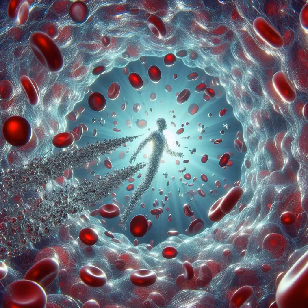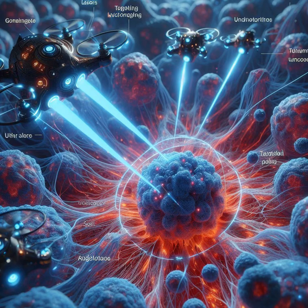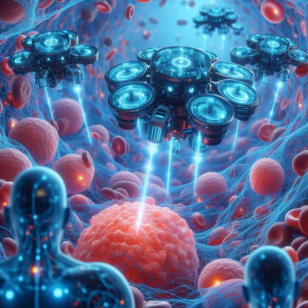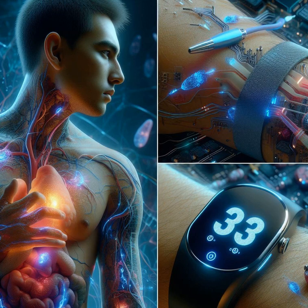Nanotechnology isn't just about adding some sparkle to our gadgets — it's playing doctor too. Targeted drug delivery? Nanoparticles are on it, sneaking past our immune system to deliver meds right where they're needed, zapping tumours without disturbing healthy cells. From plasters that change colour when an infection is detected to sensors that monitor glucose levels without a prick, tiny tech is making big waves in medicine.